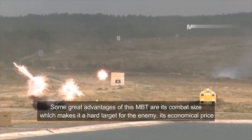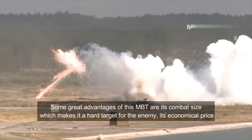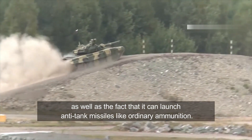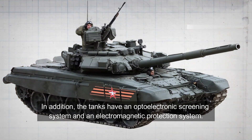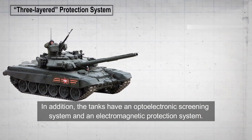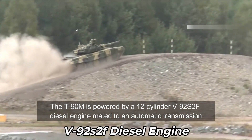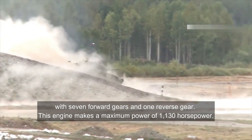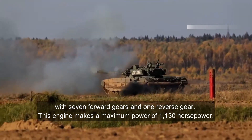This tank can accommodate three crew, including a driver, commander, and a gunner. Some great advantages of this MBT are its combat size, which makes it a hard target for the enemy, its economical price, and the fact that it can launch anti-tank missiles like ordinary ammunition. The tank also has an optoelectronic screening system and an electromagnetic protection system. The T-90M is powered by a 12-cylinder V92S2F diesel engine with an automatic transmission with seven forward gears and one reverse gear, producing a maximum of 1,130 horsepower.